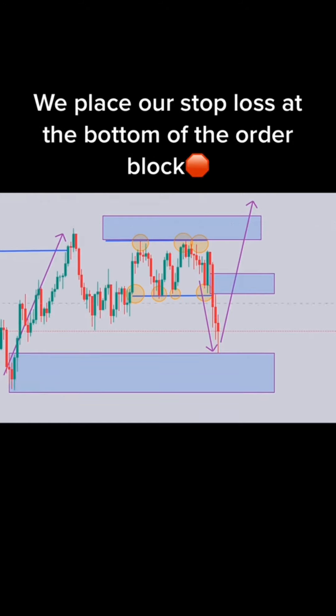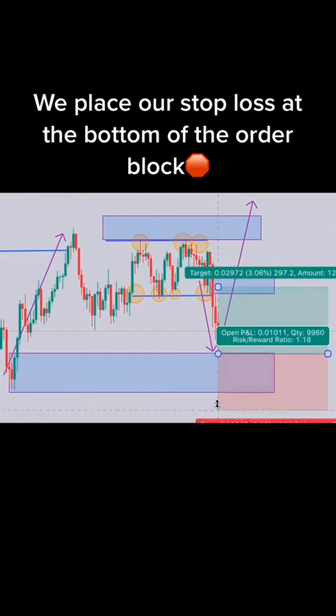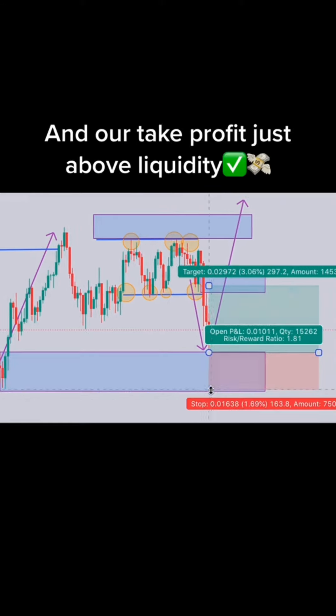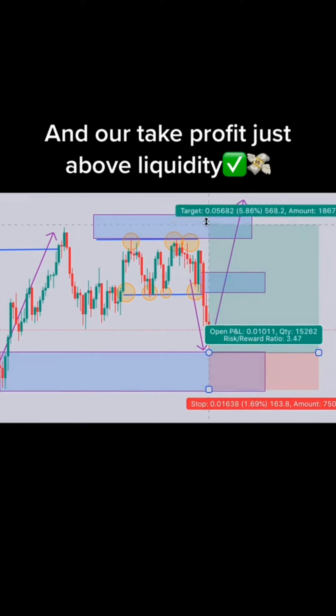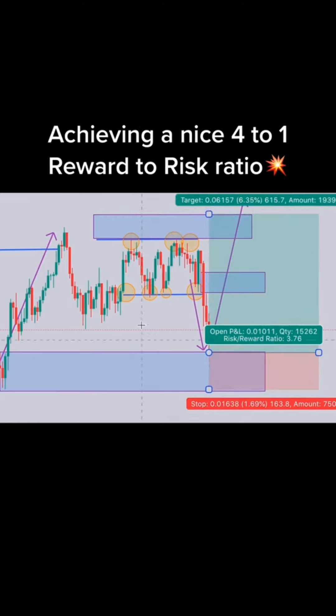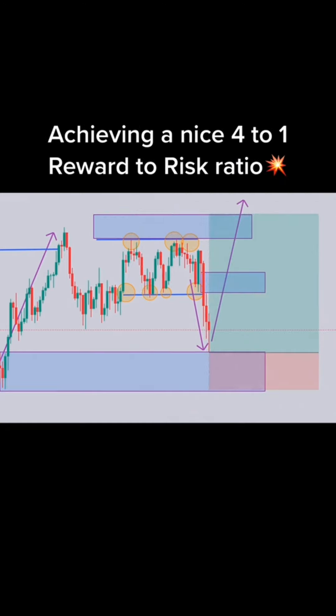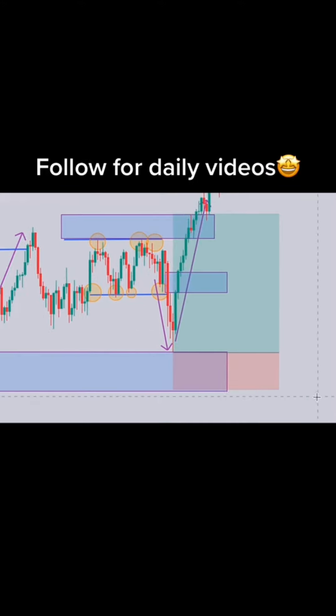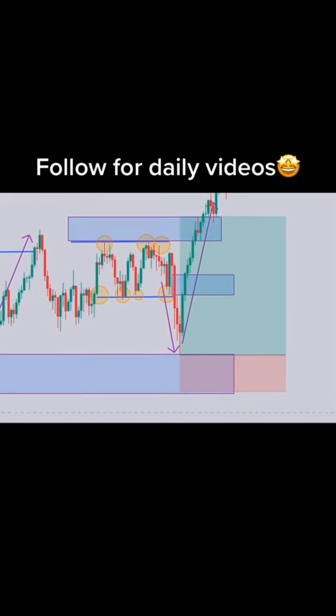3, 2, 1. Buy or sell? The correct answer is...